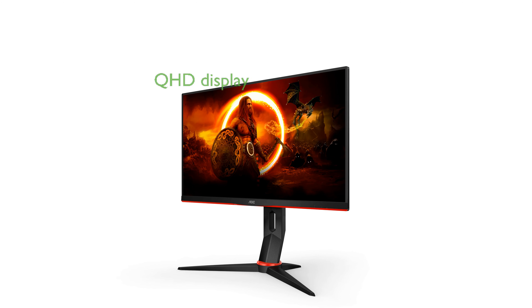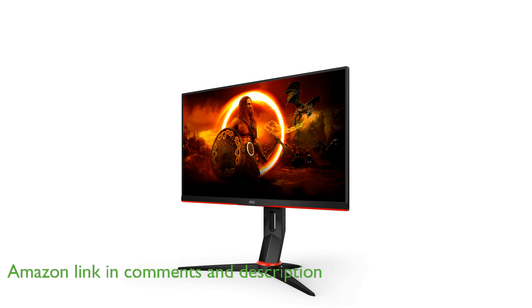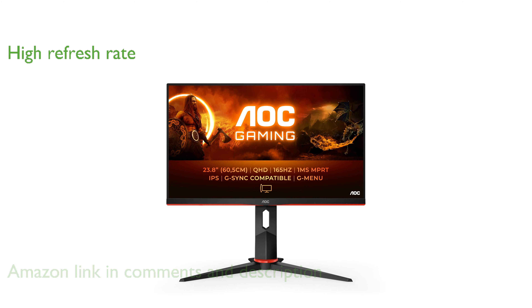The AOC-Q24G2A Gaming Monitor features a stunning quad high-definition display that enhances visual detail, making it ideal for immersive gaming. With a refresh rate of 165 Hz, this monitor ensures smooth gameplay by minimizing motion blur and providing a seamless experience.